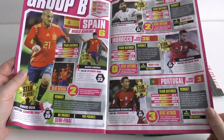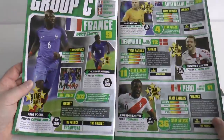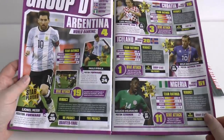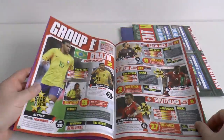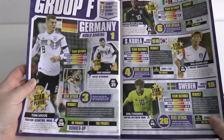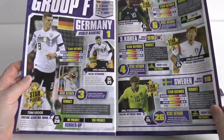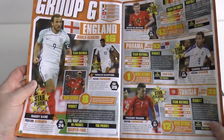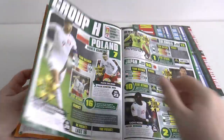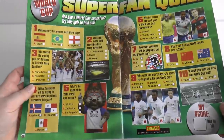Then you've got Group B — Iran the whipping boys, but Spain, Morocco and Portugal fighting it out. In Group C: France, Australia, Denmark and Peru — might be closely run. Group D: Argentina, Croatia, Iceland and Nigeria, shouldn't be too difficult. Brazil's group contains Costa Rica, Serbia and Switzerland. The German world champions entertain Mexico — what a game that'll be — alongside South Korea and Sweden. Group G is a very easy group for England and Belgium, with only Tunisia and Panama in their way. Group H: Poland, Colombia, Japan and Senegal — a pretty weak group.